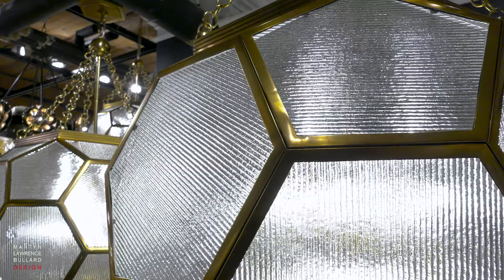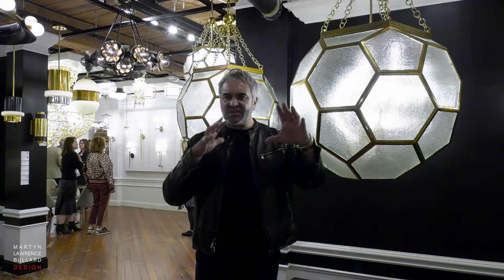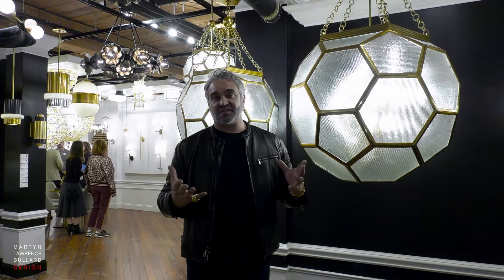Hexation — that is the name of these incredible chandeliers. I've always loved a big, shaped globe, hexagon kind of look of a lantern. And the originals go all the way back to the 1820s.